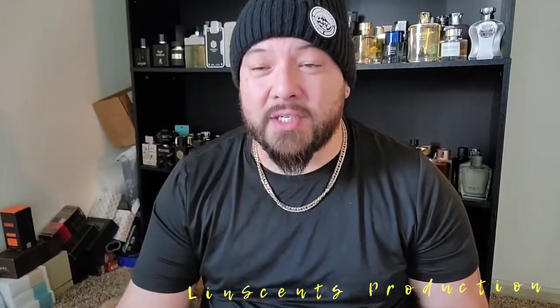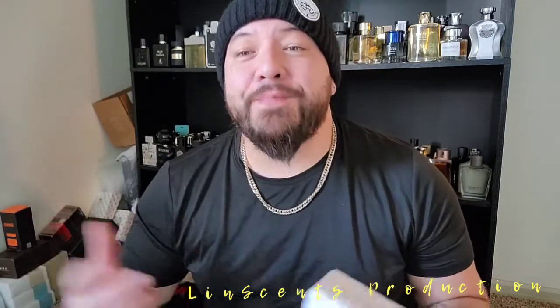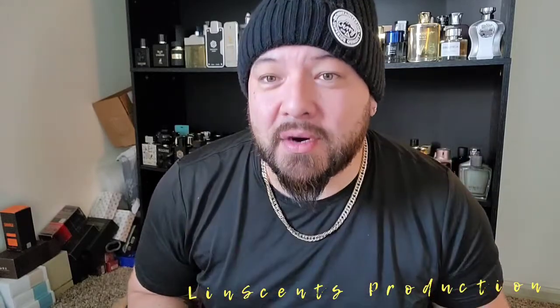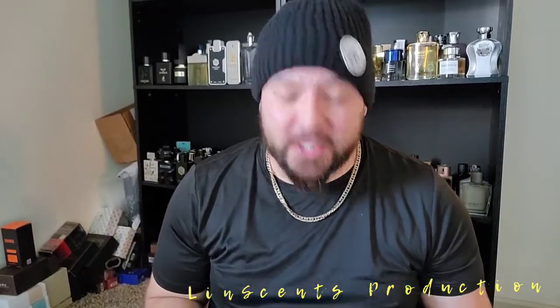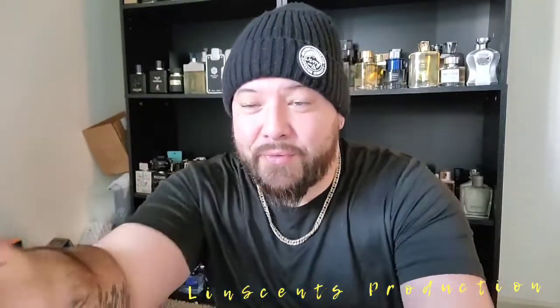If you guys are new to this channel and you enjoy watching these unedited videos in their straight raw form, hit the subscribe button and hit the notification bell — you'll be notified every single time I put up a new video. This is all unedited; there's no cameraman telling me to stop or not stop. This is all me.